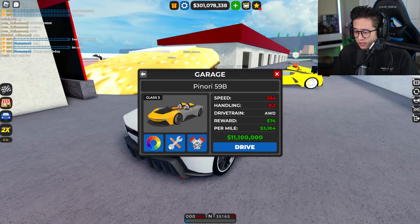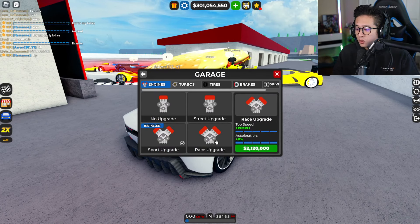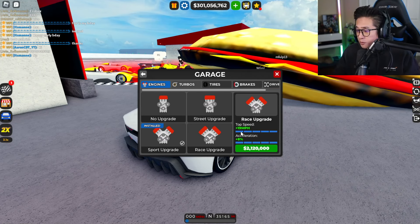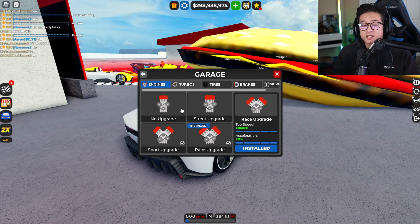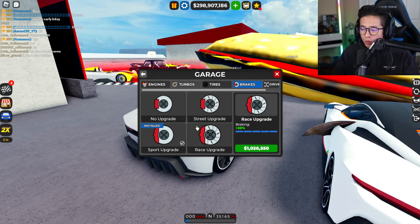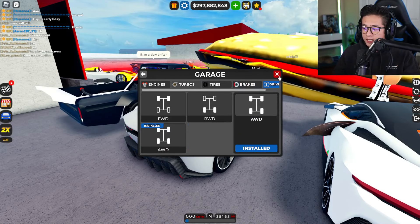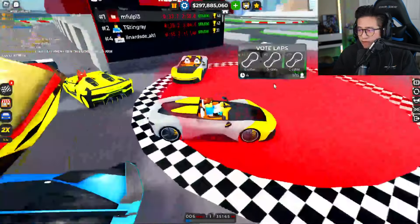Let's upgrade this — drop the suspension and then we've got the race upgrade for 2.1 million dollars. It gives us 8 acceleration and an 18 mph boost. There's no turbo since it's electric. Slapping on the race tires, and the race upgrade brakes are 1 million dollars — that gives a 30% braking increase. We'll leave it on all-wheel drive, that's the best bet.